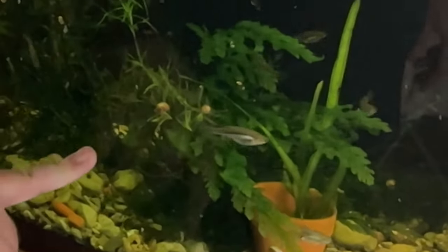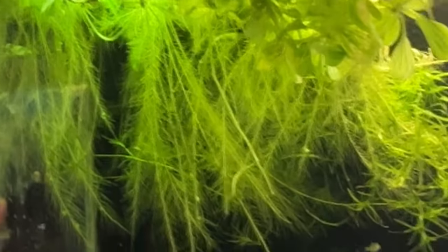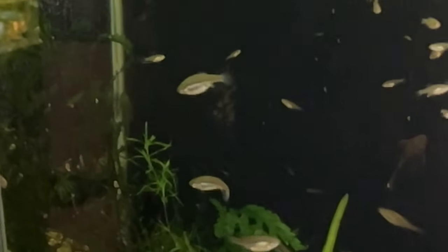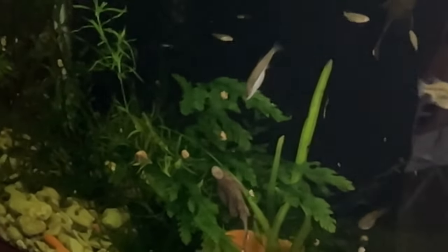In here there's Bolbitis, dwarf sag, and dwarf water lettuce, which I think is really important to these guys. You'll see lots of little tiny fry swimming around. They're fun — one of my fun fish. Bolbitis is a plant that's hard to find.